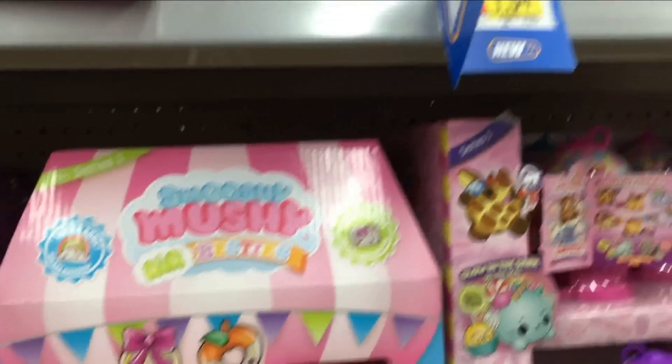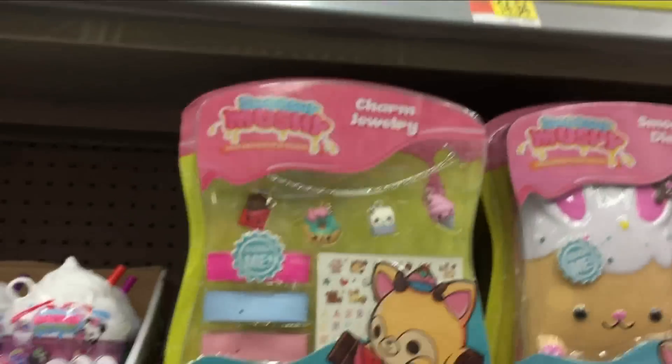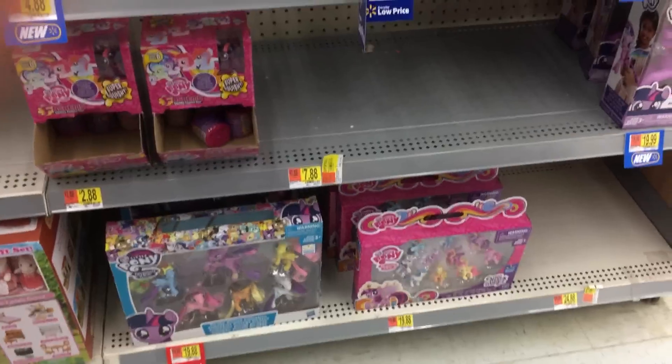And of course Mushy Mushy — got the Air Besties, got some Sugar Fix and Creamy Dreamy. Lots and lots of good stuff. I love that little charm bracelet, it's so cute. And then we have the Baby Besties as well — I might get some of those.